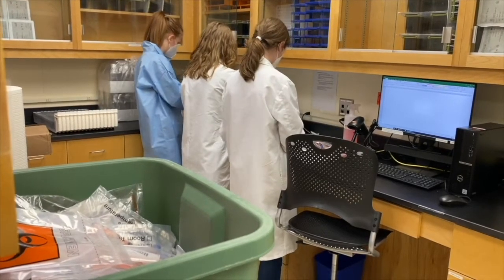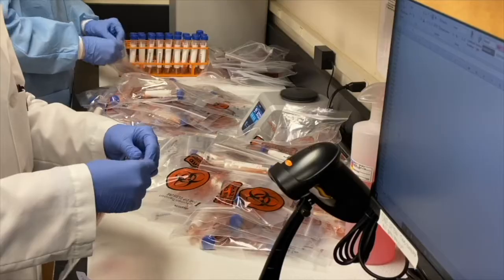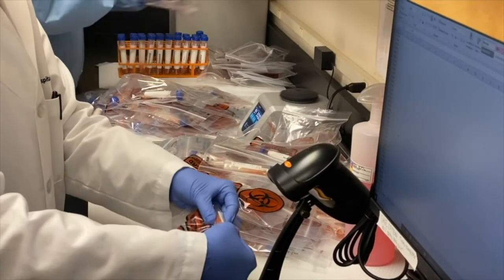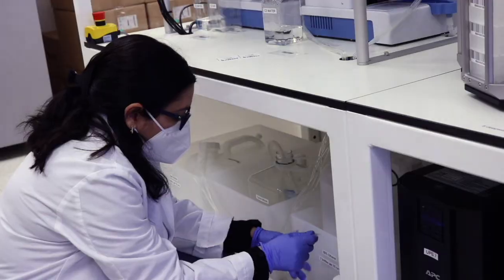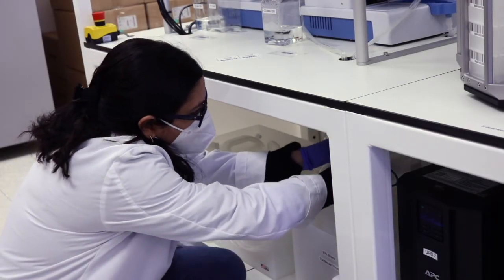We have four to five staff members that work full-time in the Wolf Tracks Laboratory to process anywhere between 1,200 and 2,000 samples a day. We also have four students with different opportunities in our laboratory — two undergraduate, a graduate student, and a DVM student — that are all supporting our efforts.